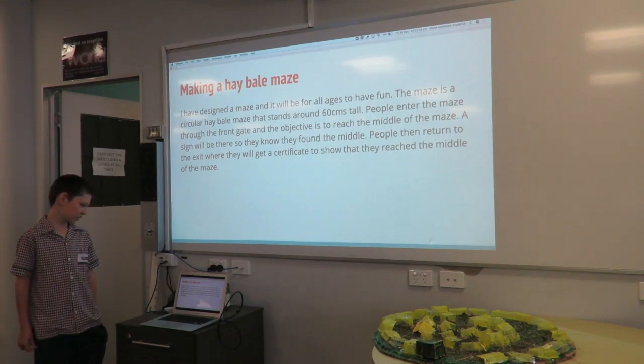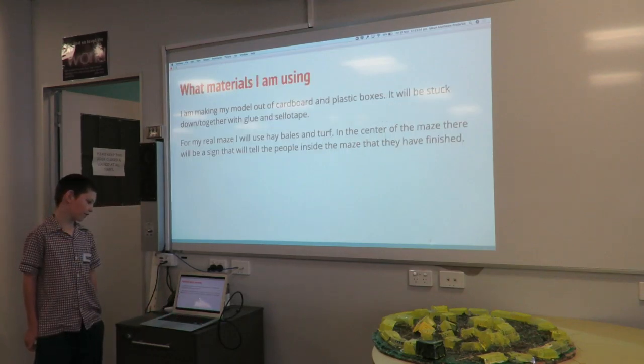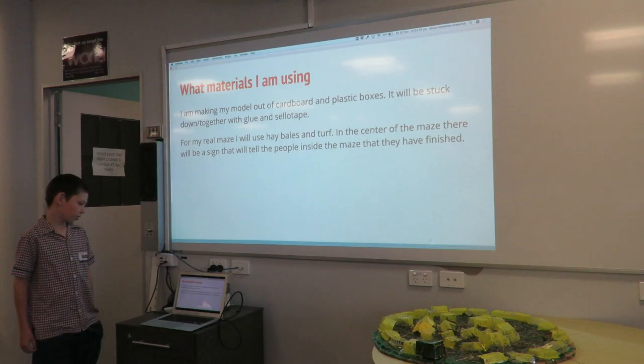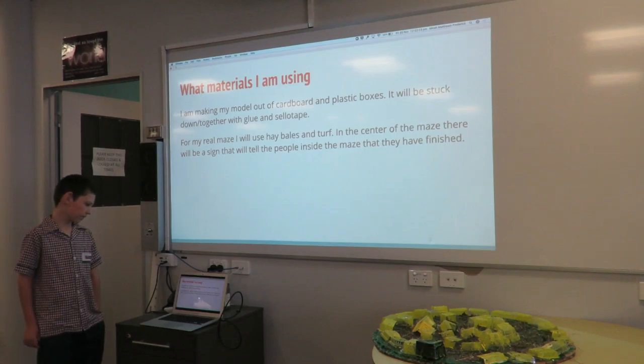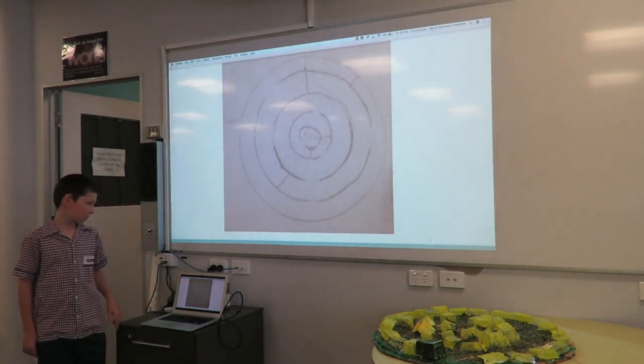I have designed a maze and it will be for all ages to have fun. The maze is a circular hay bale maze that stands around 60cm tall. People enter the maze through the front gate and the objective is to reach the middle of the maze. A sign will be there so that they know they have found the middle. People will then return to the exit where they will get a certificate to show they reached the middle.